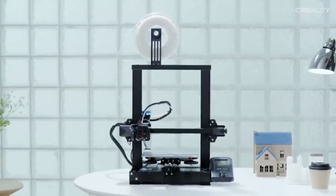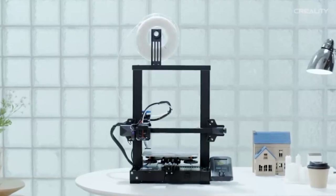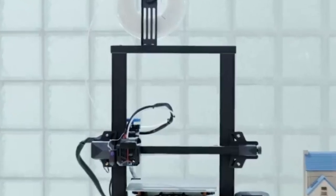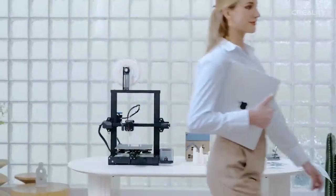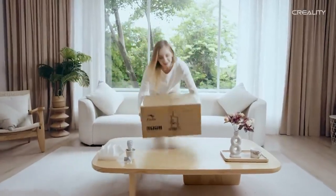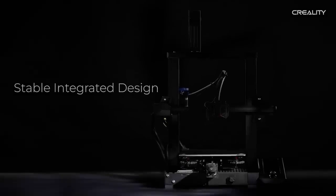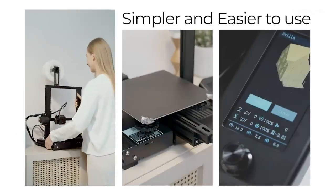The printer comes with integrated tool storage on the machine's frame, making it convenient to access tools during maintenance or adjustments. The Creality Ender 3 Neo is another variant of the Ender 3 series. It may come with an upgraded Mean Well power supply, known for its reliability and stability. Some versions include a removable and flexible magnetic build surface, which makes it easier to remove prints after completion. The Neo may also feature an improved all-metal extruder for better filament feeding and reliability, and it supports resume printing functionality. Like other Ender series printers, the Neo is based on an open-source design, allowing for community-driven improvements and modifications.